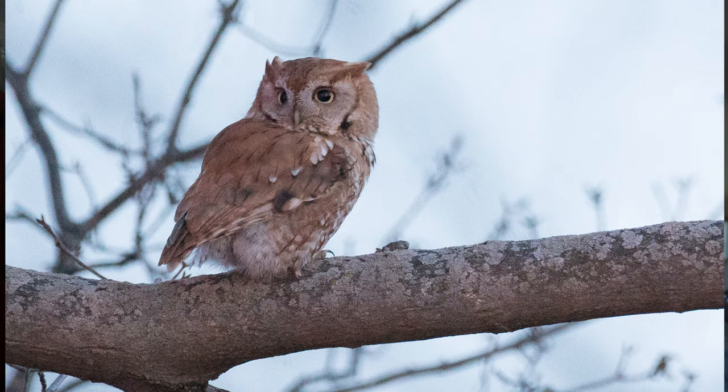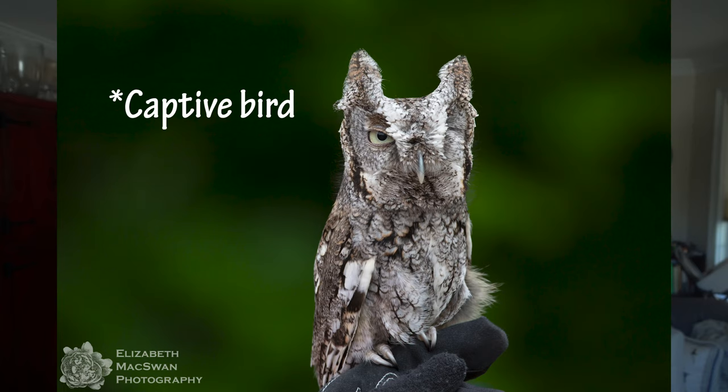Eastern Screeches have a very classic owl shape — a very large head, a stocky body with a relatively short tail, very broad wings, and cute little ear tufts that aren't really ears but kind of look like ears, similar to those of the Great Horned Owl and the Long-eared Owl. They are on the smaller end of the owl size spectrum, about 8½ inches tall with a wingspan of about 20 inches, and they only weigh about 6 ounces, so they're pretty tiny — basically balls of fluff and feathers.